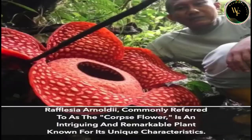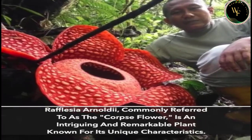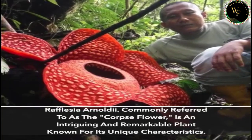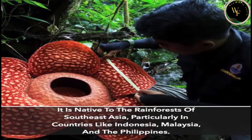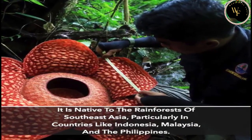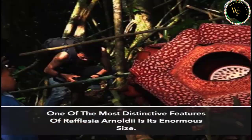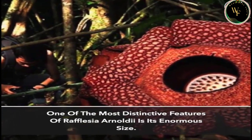Rafflesia Arnoldii, commonly referred to as the corpse flower, is an intriguing and remarkable plant known for its unique characteristics. It is native to the rainforests of Southeast Asia, particularly in countries like Indonesia, Malaysia, and the Philippines.